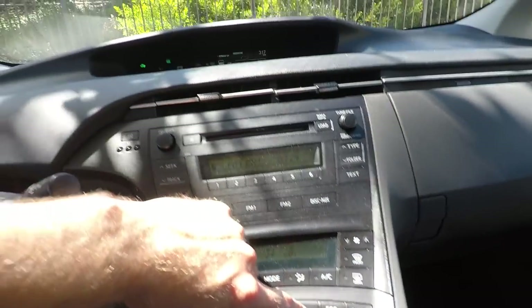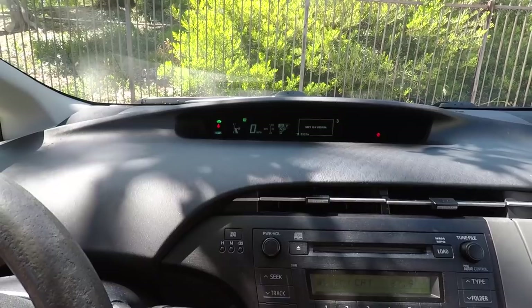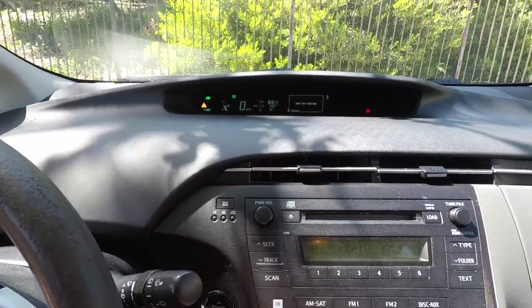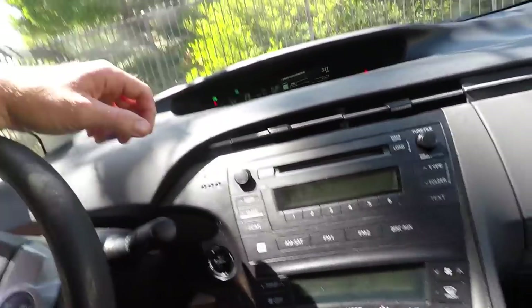You do have an EV mode — the car is actually running right now silently, and you can use EV mode up to about 24 miles per hour. Just don't over-accelerate or you'll kick the gas engine back on. It's great for moving the car in a parking garage, or in zones of 15 to 30 mph, running on battery only with no gasoline as long as the battery's charged up.